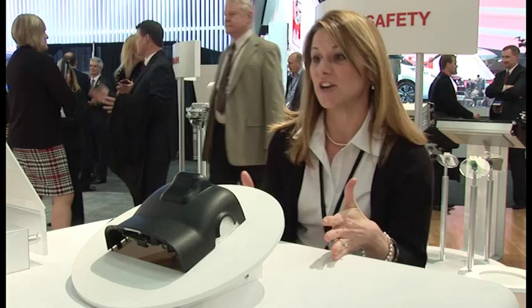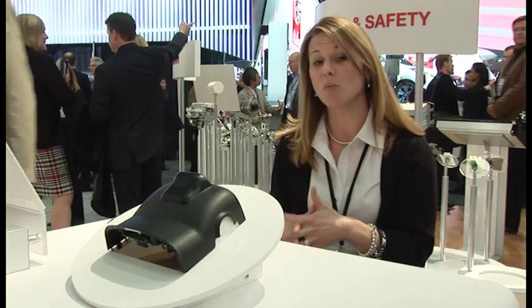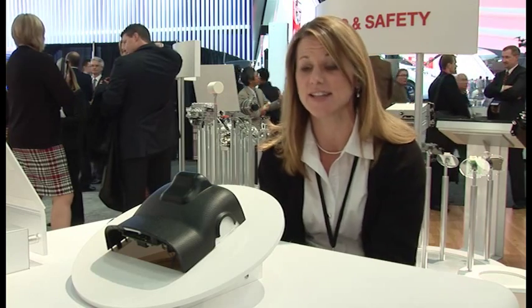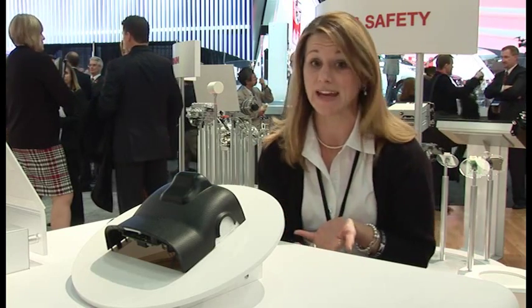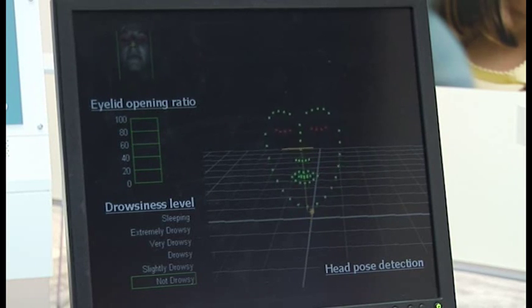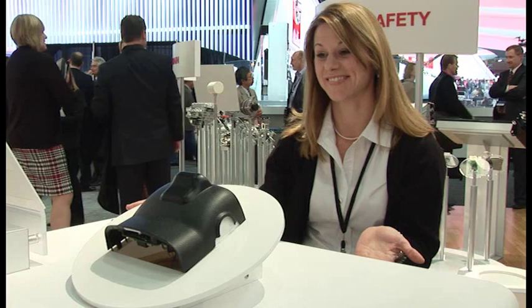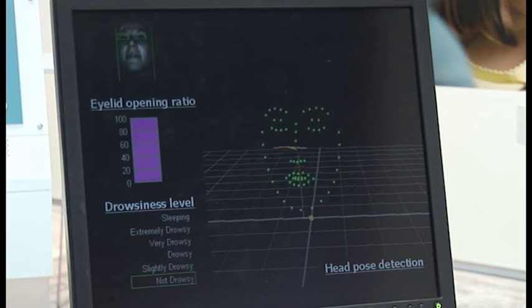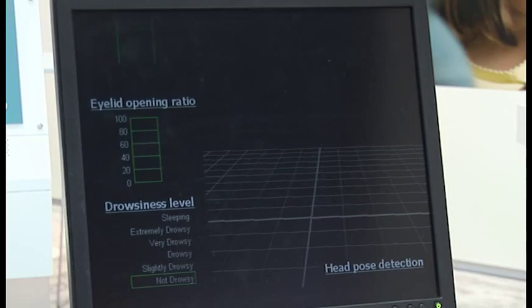I'm actually sitting here at the driver status monitor. What it does is it uses facial recognition software to detect when a driver might stop paying attention to the road. For instance, if I'm sleepy, or if I look away at a text message on my cell phone. The driver status monitor is a highly adaptable feature that can be used in multiple capacities to make our roads safer.